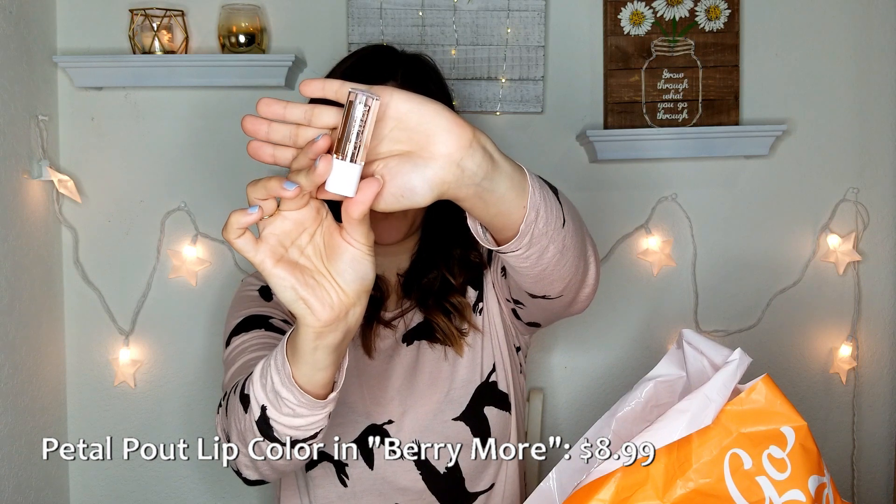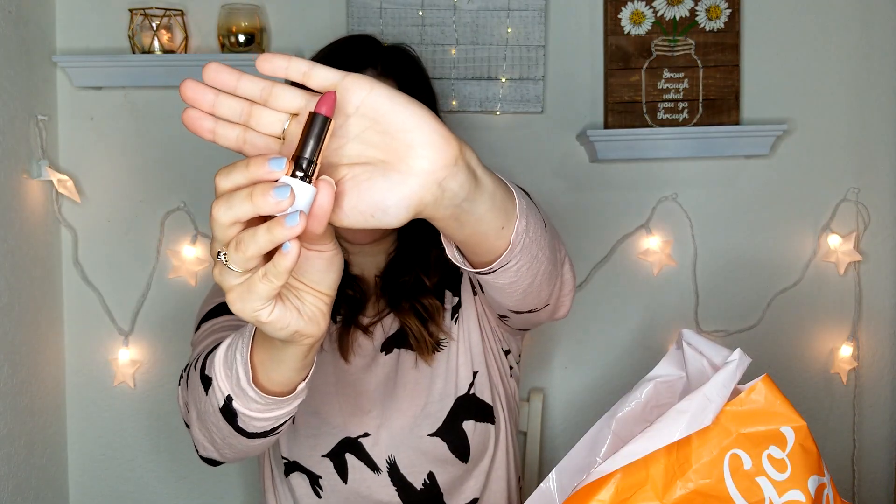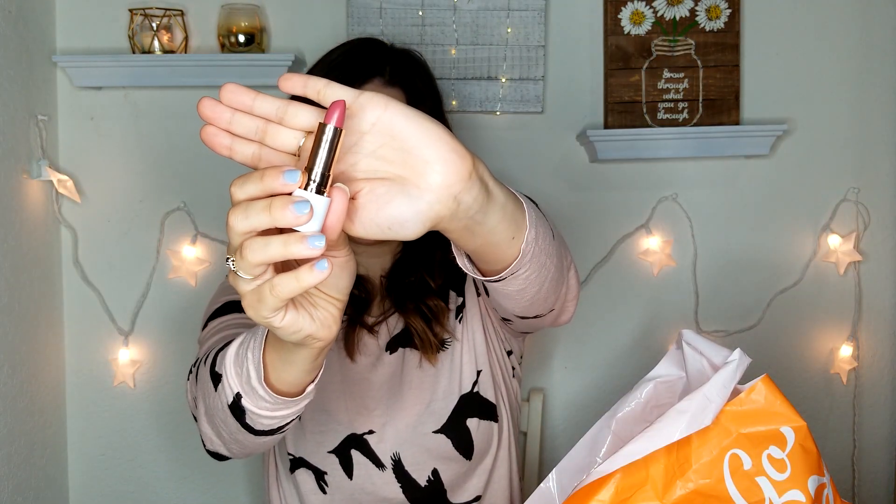I also got one of these — apparently an Ulta exclusive — called Beauty in a Flash. It's got three eyeshadow colors on top and a bronzer, two blush shades, and a highlighter, so it's a great travel item. I'll probably take this to Canada. And the last thing is a lipstick — I really like her packaging, it's simple but shabby chic. This one is in shade 055 Berry More Matte. I kind of had to get it because of the name, and also because it's a super pretty mauve berry shade.